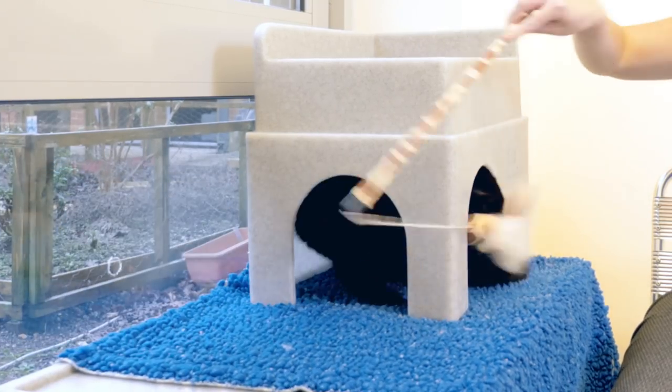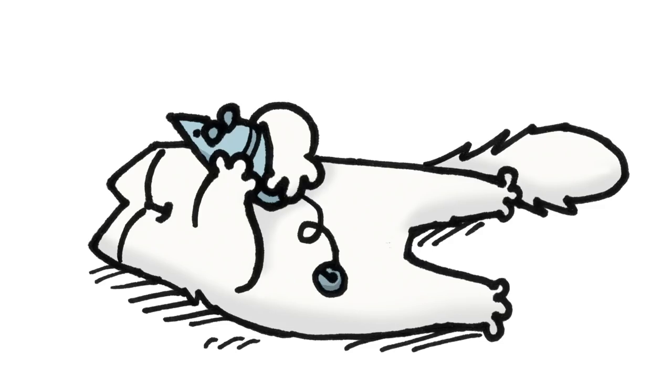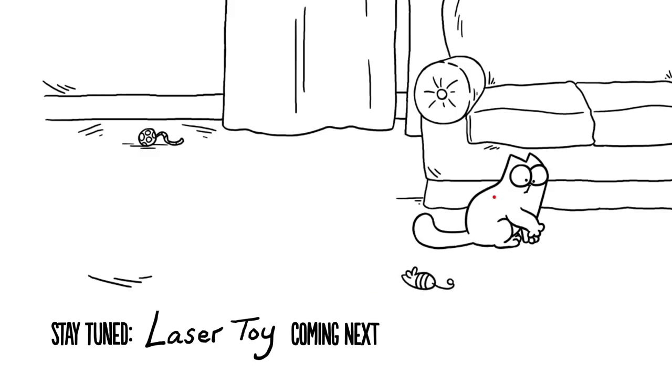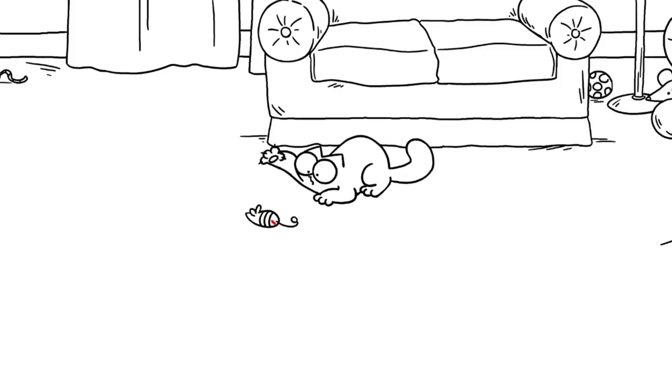Fishing rod toys are great because they allow the cat to catch and kill the toy. Giving cats the opportunity to be successful releases endorphins — happy hormones — and makes them feel good. This is why laser toys can sometimes be frustrating and may be best avoided. But if you do use a laser toy, always end the game on a physical toy like a mouse, so the cat has the opportunity to catch and kill something.